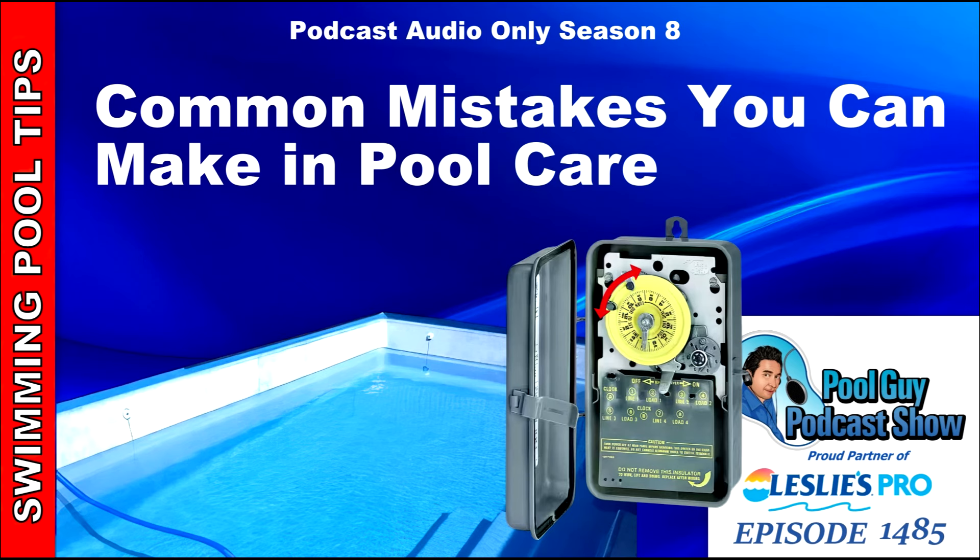If you're new to pool ownership, or if you're buying a house with a pool, or if you had a pool built, I'm going to go over some things that you can keep an eye out for and some of the mistakes you want to avoid. I think you'll find these tips very helpful whether you're new or if you have a pool already and want to get some more information about pool care.